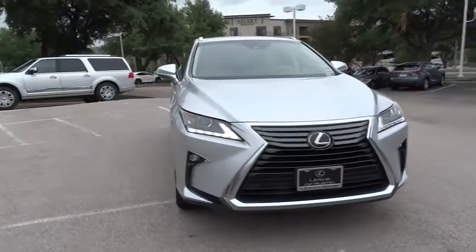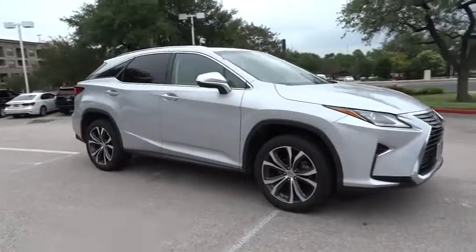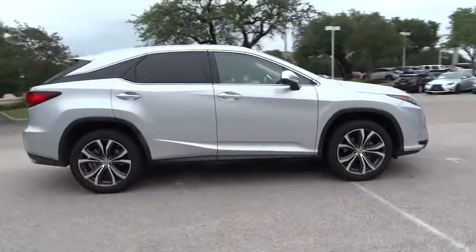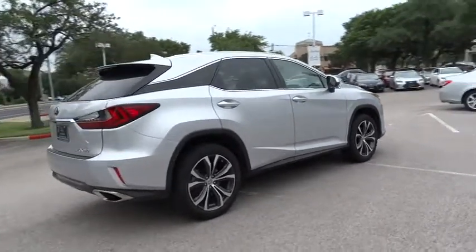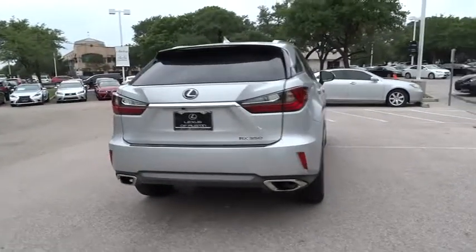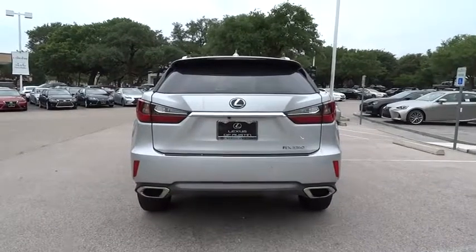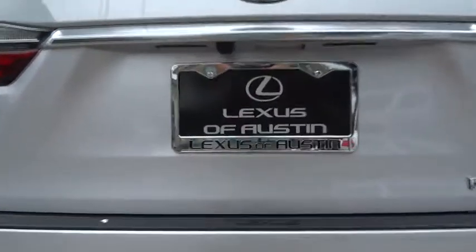The 2016 Lexus RX 350. The RX 350 offers a driver-inspired design and intuitive technology that puts you in total control of your interior. Paired with a spacious cargo area and a powerful V6 engine, the RX 350 continues to offer the best combination of powerful performance and interior luxury in its class. This vehicle has less than 20,000 miles.